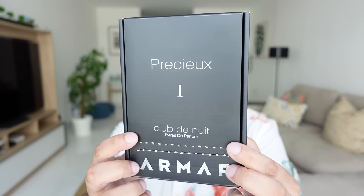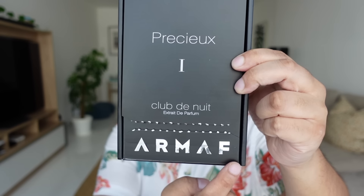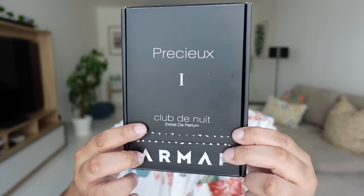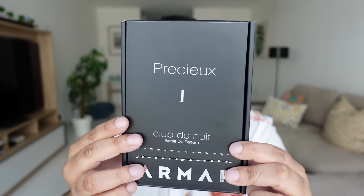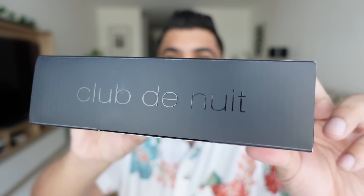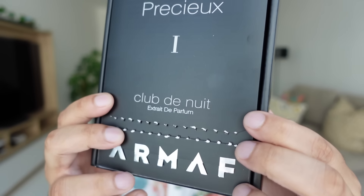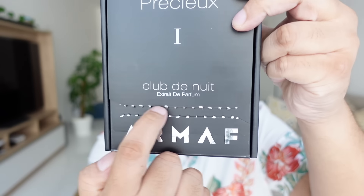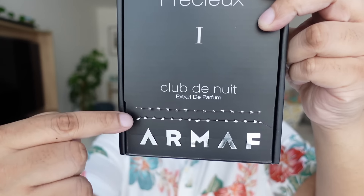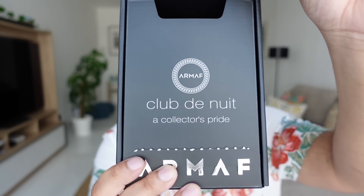Let's start off with the presentation. This is the outside box — you have a very sharp Armaf metallic logo, the name of the fragrance and the concentration. So Precious One, part of the Club de Nuit series, and this is an extra. There's Club de Nuit written all over this box. To open it, you have a little pull tab that says 'pull to open.' You just pull, it tears, you open, and there's Club de Nuit written inside as well.